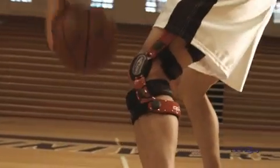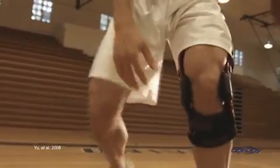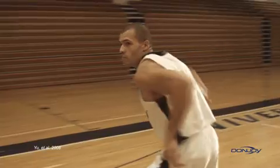A recent clinical study shows that athletes who trained wearing a DonJoy four points of leverage brace equipped with a Force Point hinge were estimated to decrease their chance of a non-contact ACL injury by over 50%.